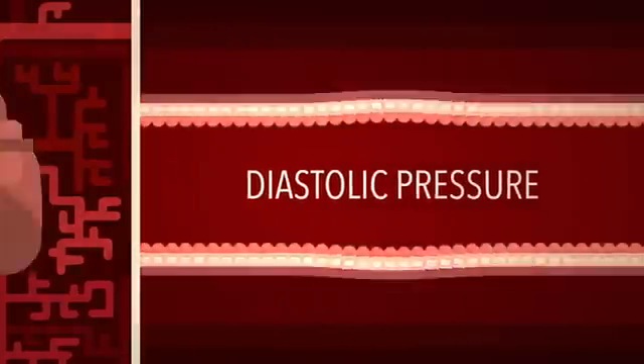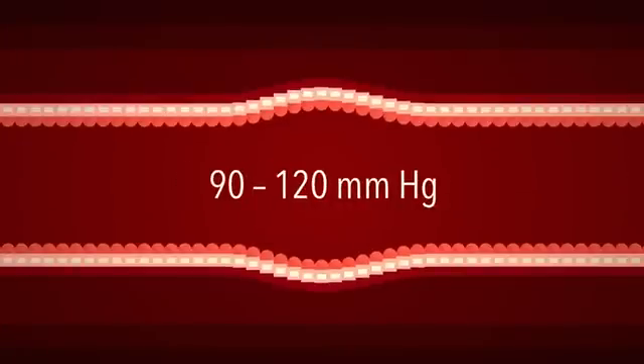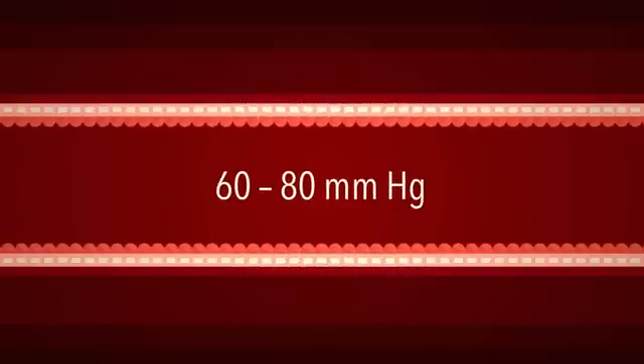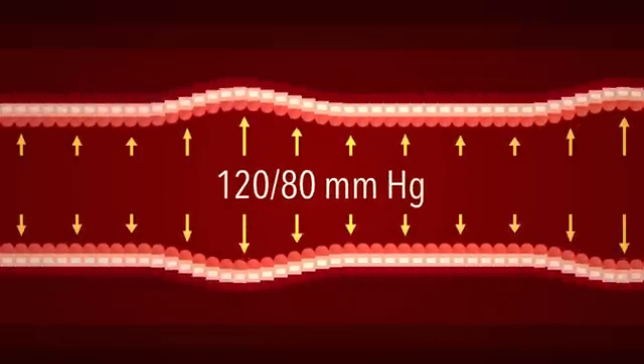A typical healthy individual produces a systolic pressure between 90 and 120 millimeters of mercury, and a diastolic pressure between 60 and 80. Taken together, a normal reading is a bit less than 120 over 80.